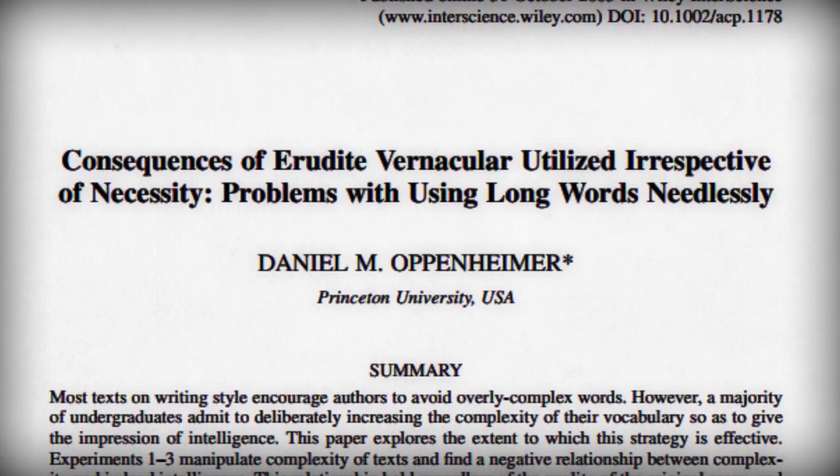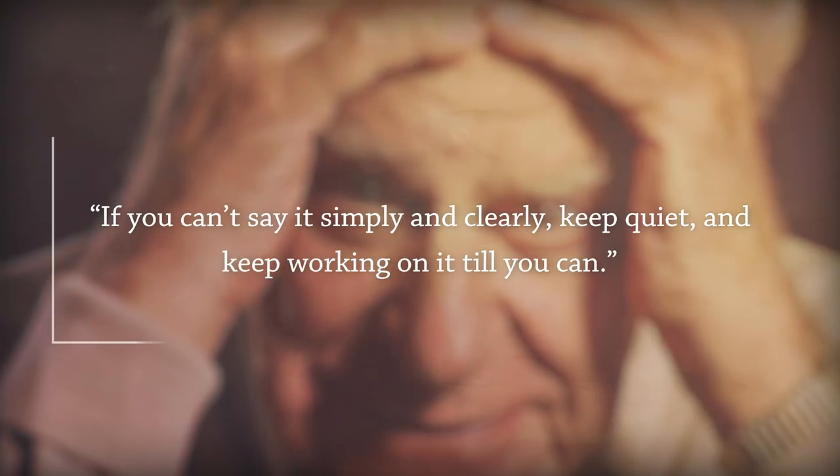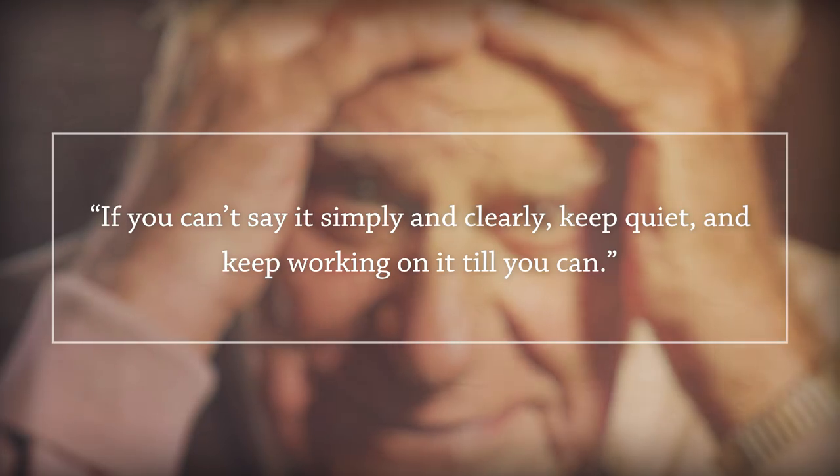But this usually has the opposite effect. In fact, a Princeton University psychology professor did a study about 10 years ago that showed that perceptions of intelligence actually go down when people use needlessly complicated vocabulary. Though when you think about it, this is really common sense — you don't have to go read a bunch of charts and graphs to understand that the point of an essay is to communicate your ideas clearly. As Karl Popper put it: if you can't say it simply and clearly, keep quiet, and keep working on it until you can.